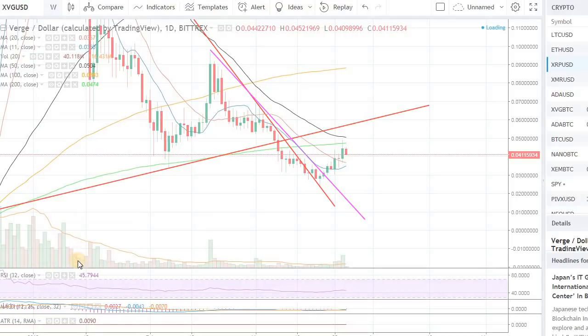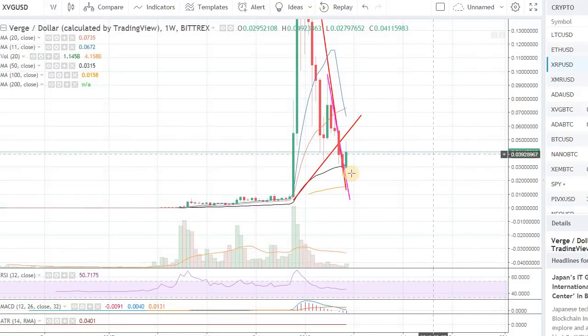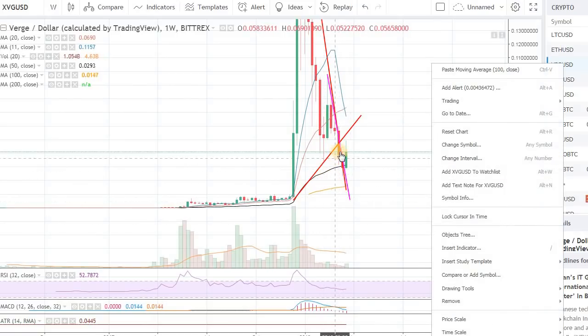Let's look at Verge on the weekly. In the weekly, this is a good classic reversal pattern right now. We still have one more day to go, so let's see how the day finishes tomorrow. But if we can get a nice uptick on here, it will be very bullish for the weekly.